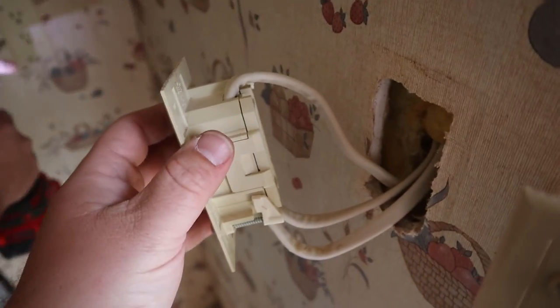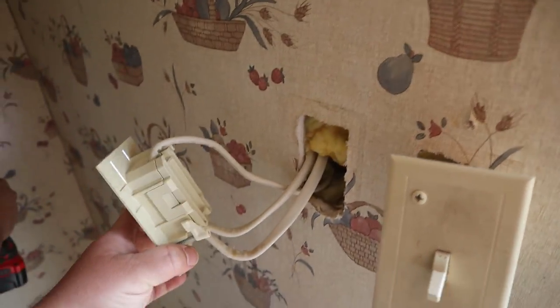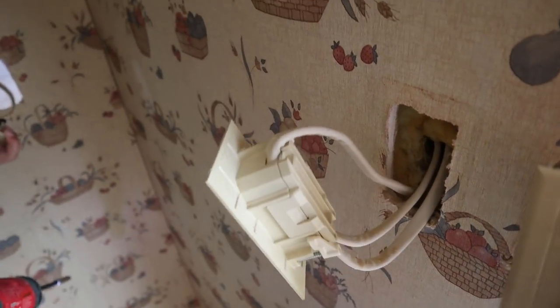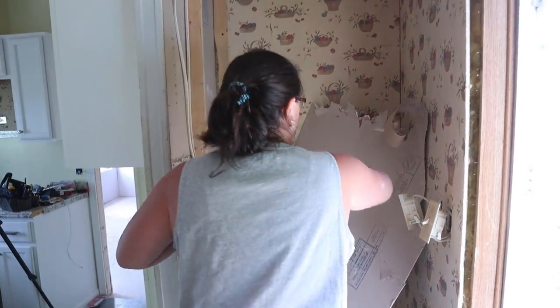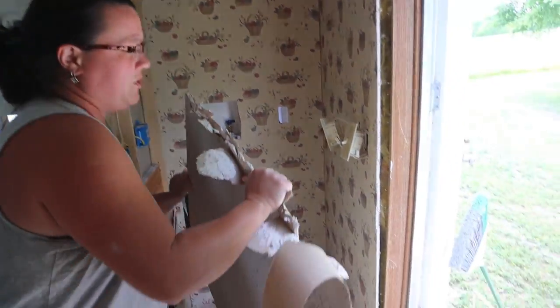This is what the original outlets and switches looked like in this mobile home — like a combo box, switch, all in one. It's an interesting concept, but really they're a hunk of junk.